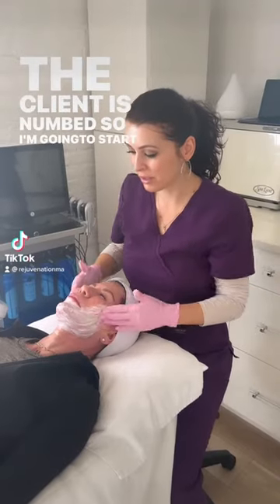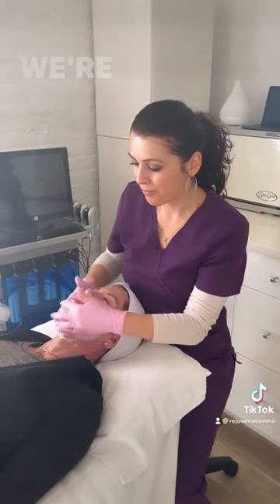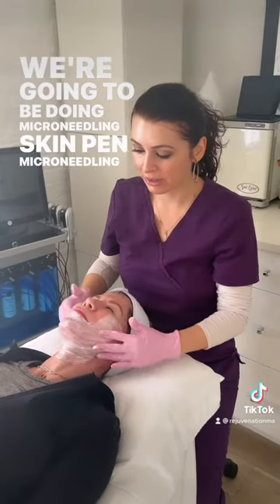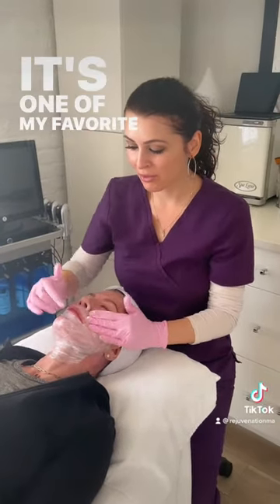The client is numbed, so I'm going to start with cleansing. We're going to be doing SkinPen microneedling. It's one of my favorite treatments.